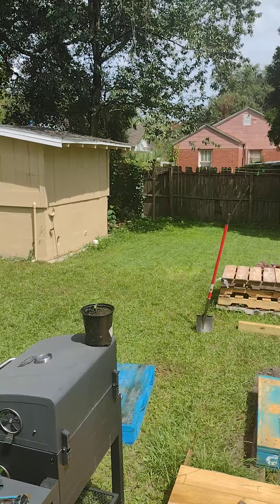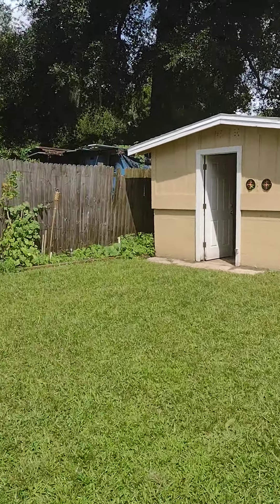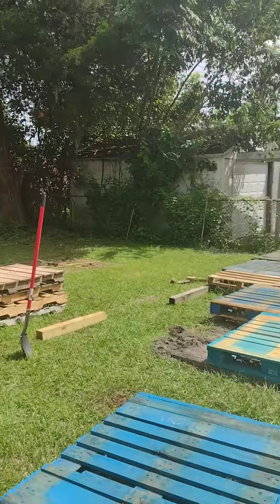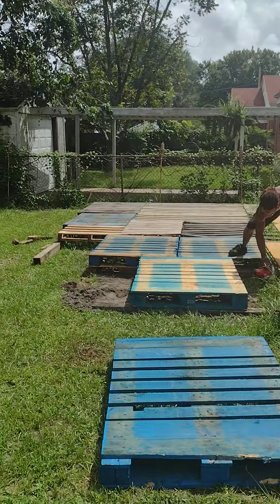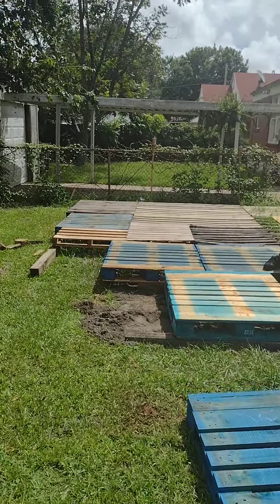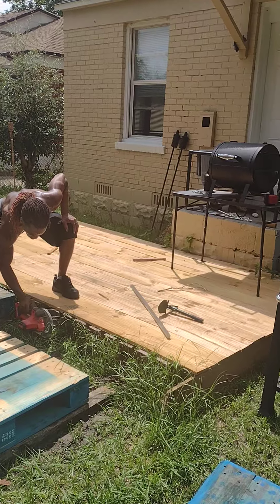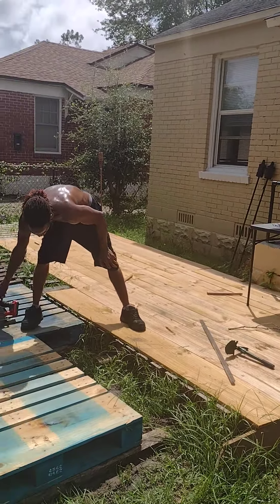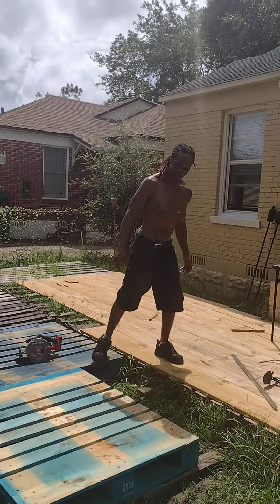Yes, this is our backyard, and what he's doing is building a deck in this area right here — a built-in deck — so we can put our tent over there. And the deck is going to look like that, but he's going to spray paint it black on top, so it'll be nice and smooth, like him.